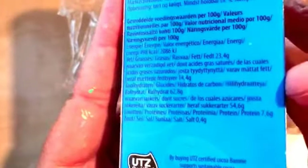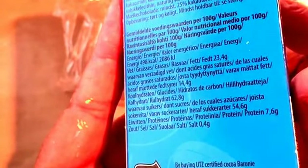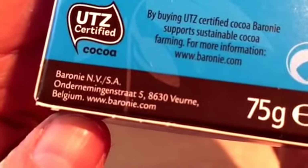Let's see where this one is made. This one is also made in Belgium. So I guess they're both Belgian chocolates.